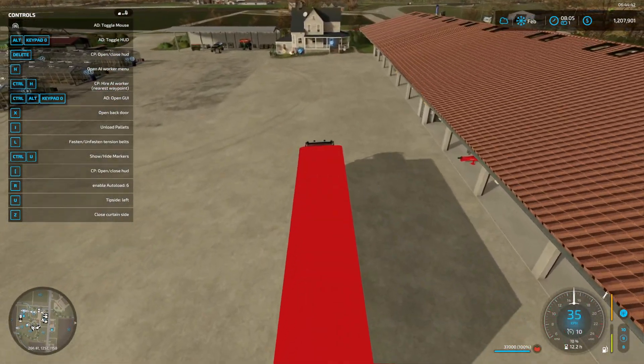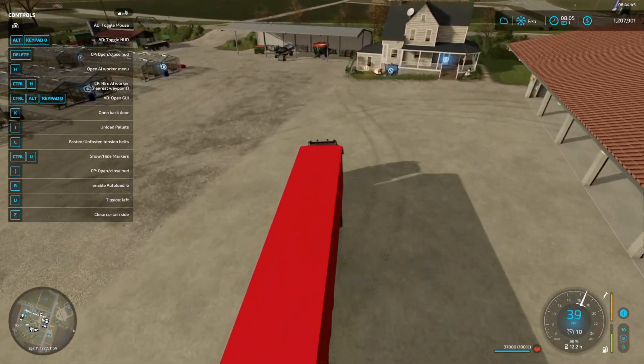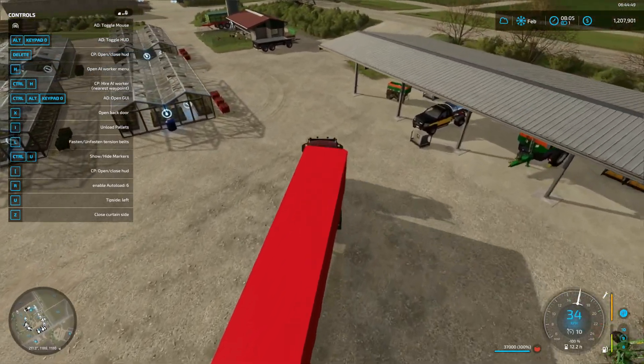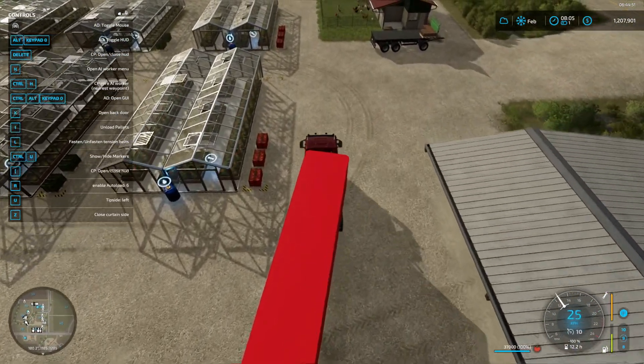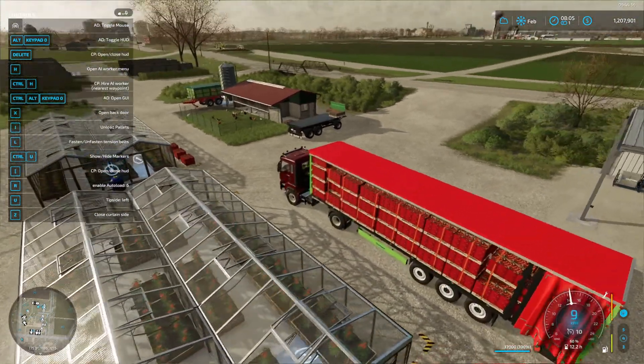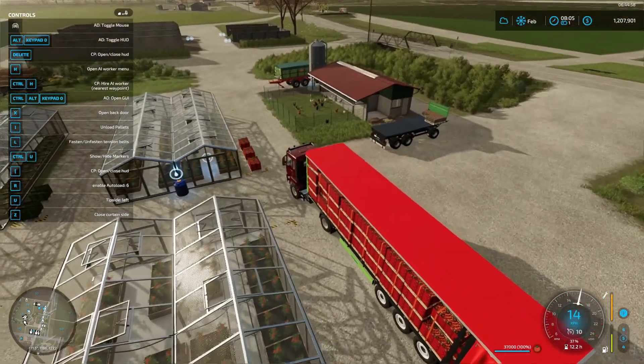Got plenty of tomatoes to sell. Usually I sell them in January, but my forecast told me that the prices are better in February, so let's go February then. Looks like we're kind of full up on here.